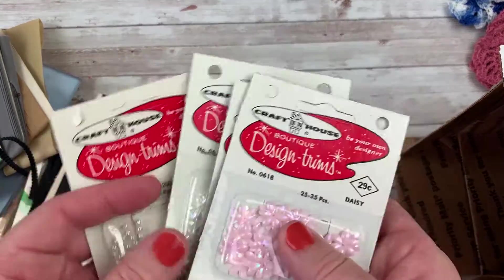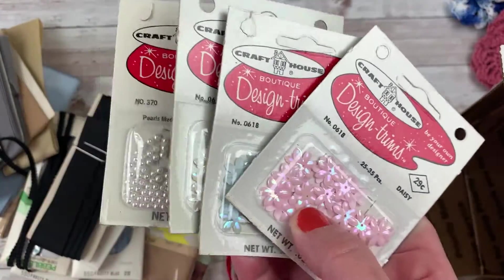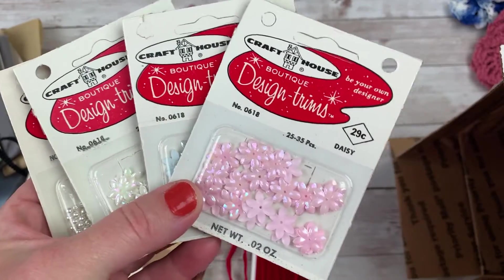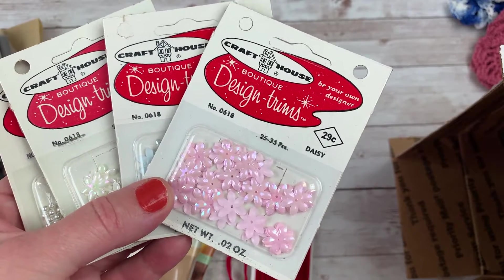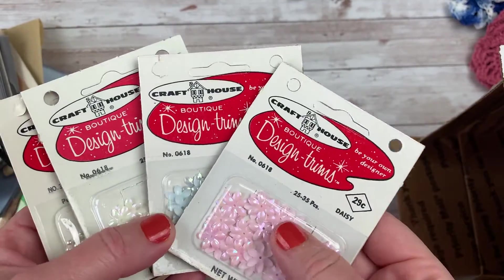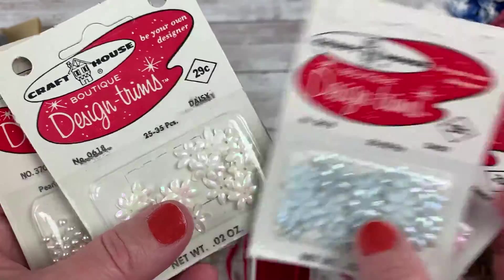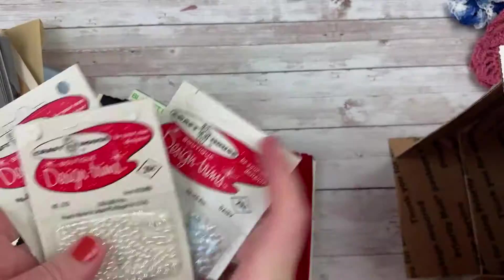And look at these — oh my goodness, these are so cute. So much of this stuff I'm pulling out right now is perfect for what I want to start. I have a couple of days where I really should start filming the collection, but I just need a minute to do something fun and different. These are adorable. I love these little things. And then some little pearls — those are wonderful.